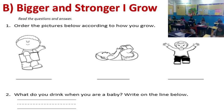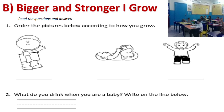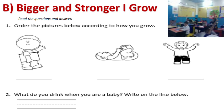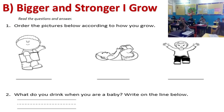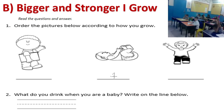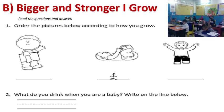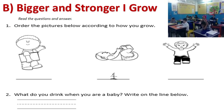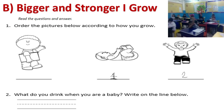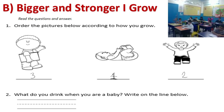Part B: Bigger and Stronger — I Grow. We have to read the questions and answer. Number one tells me to order the pictures below according to how you grow. So number one: how do we grow first? You're a baby. Next is a toddler. And finally the last one, you're a child.